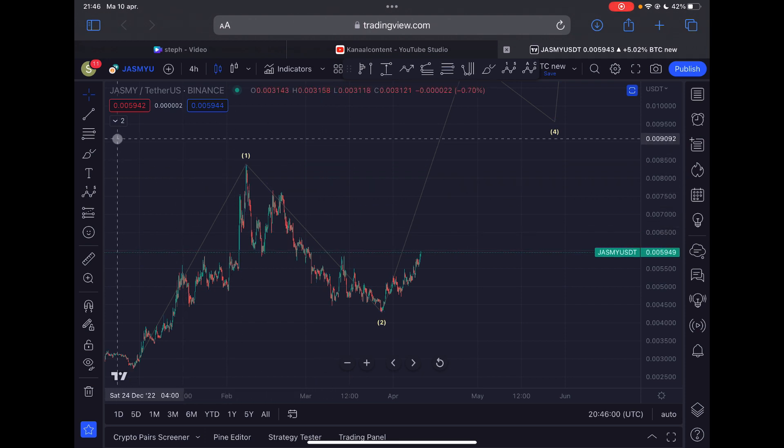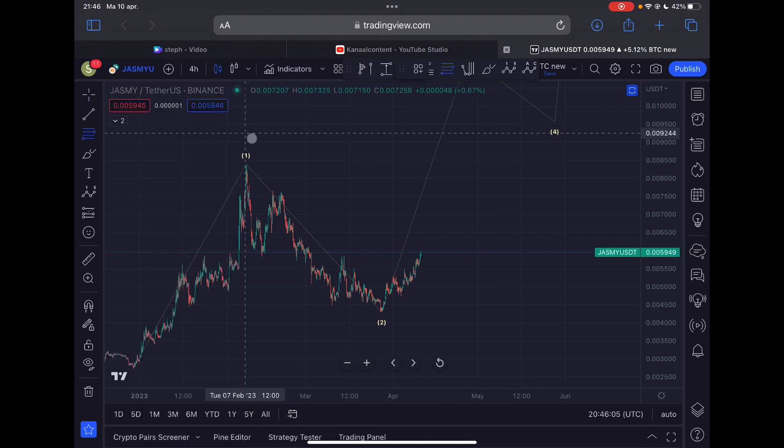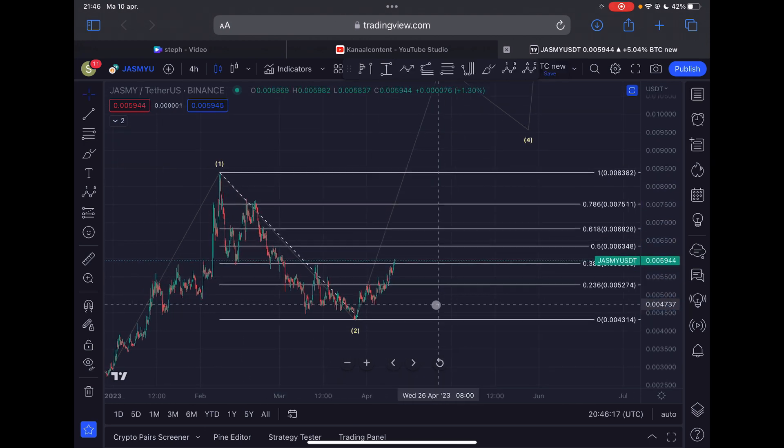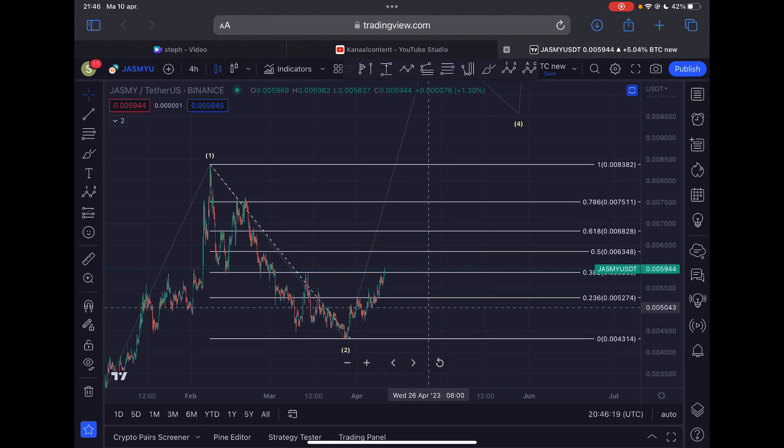I'll show the JASMY against Bitcoin chart a little later, but first let's take a look at the next imminent areas of resistance. I'm going to draw a Fibonacci retracement level from the swing high of the 7th of February towards the swing low of the 27th of March. You can see that JASMY is showing a lot of strength — we even surpassed the 0.382 Fibonacci level located at 587.